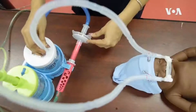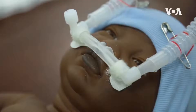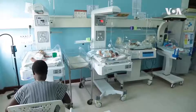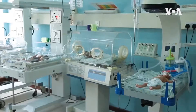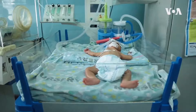The BCPAP devices are available at a cost of 400 US dollars in Kenya. The system is being used in at least 20 countries in Africa, as well as Belgium and the United States. Nearly one million infants die annually from respiratory problems in low and middle-income countries, according to the WHO. Advocates say more of these life-saving machines are needed around the world.